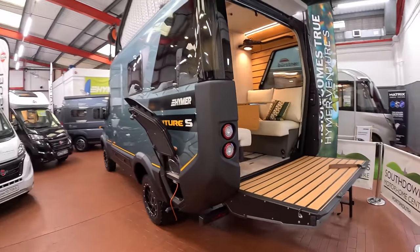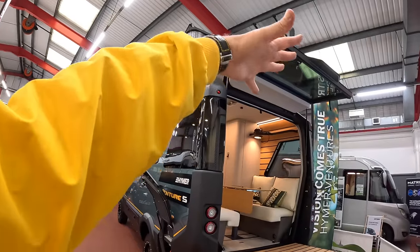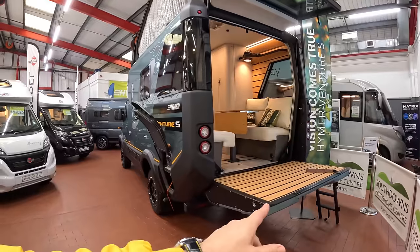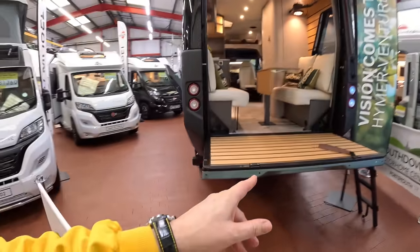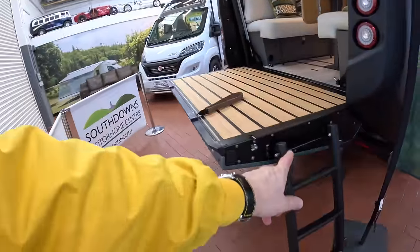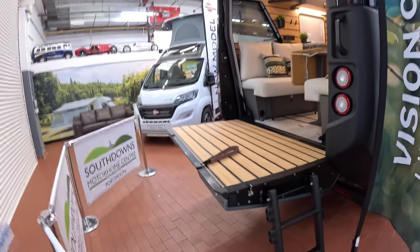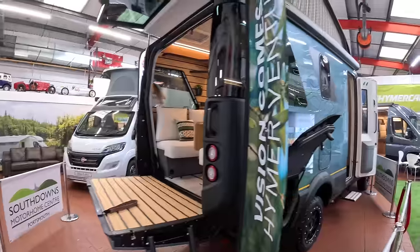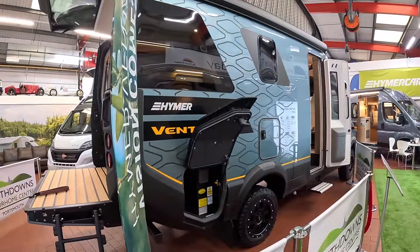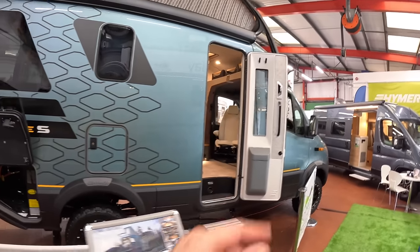Look at this - basically this opens up: the top one opens first that way, and then this folds down, basically giving you a viewing stage on the back of the vehicle. I'll show you that better from the inside. You've also got a ladder that extends out - it actually telescopes back inside there so it's always there and ready to go. That is a substantial vehicle. The cassette for the toilet is in this one here, and the access is just here.